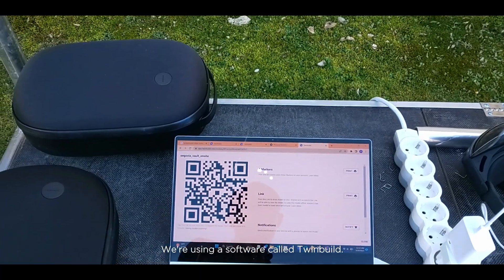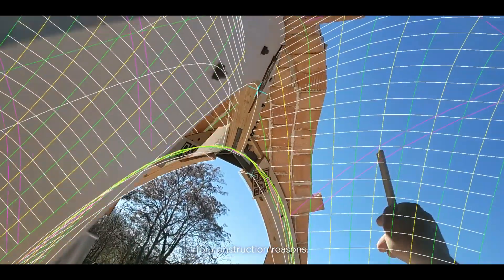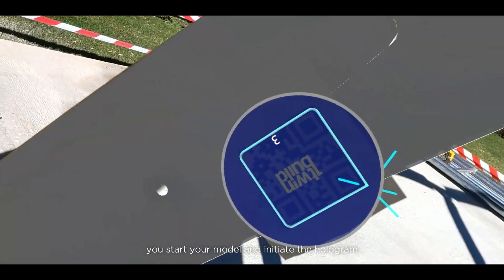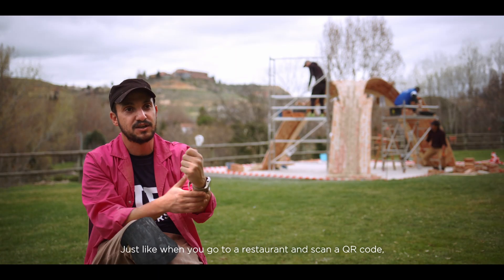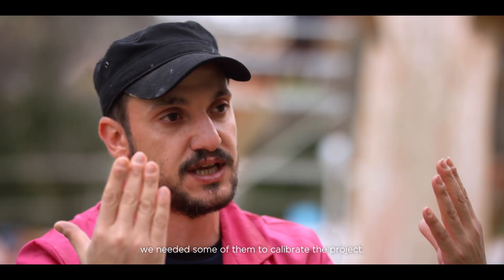We are using a software called TwinBuild, which has been developed to use holograms for construction purposes. QR codes are the place where you register your model — you initiate the hologram by looking at the QR code, just like when you go to a restaurant, scan a QR code, and the menu pops up. We needed some of them to calibrate the project.